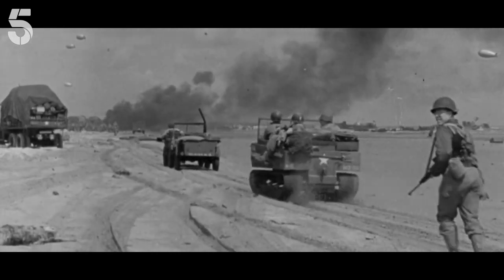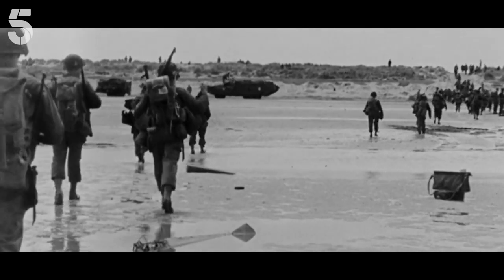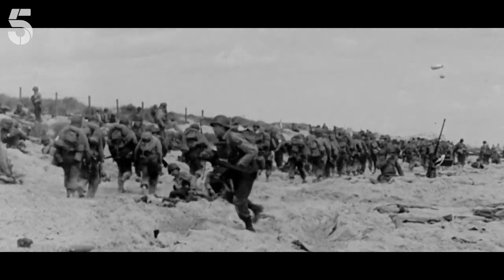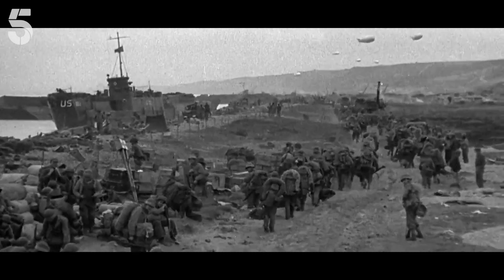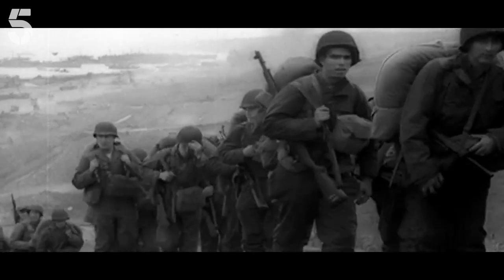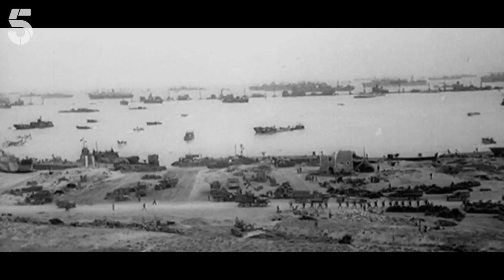Twelve hours after the armada had arrived, Allied soldiers had knocked out German defences and secured all five beaches. After more than a year of exhaustive preparation, the D-Day landings had succeeded. 150,000 men had landed on French soil in one day, and Europe — occupied by the Nazis for five bloody years — was about to be liberated.